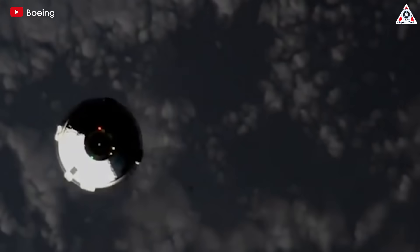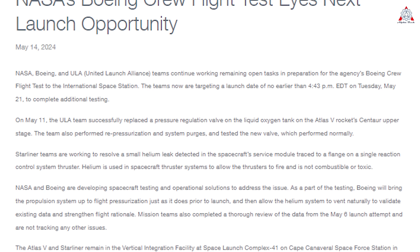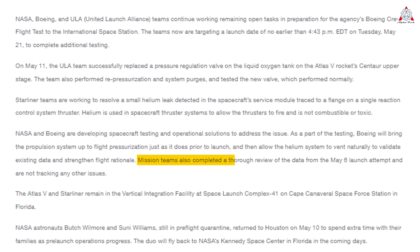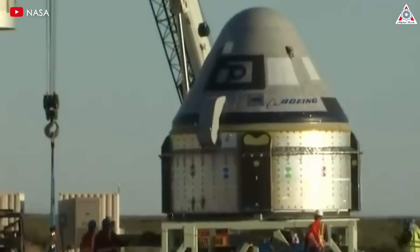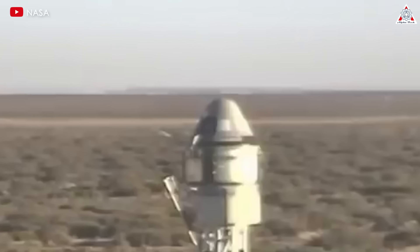They only have one choice to win this challenge. If there is an unexpected failure, the story of Starliner will definitely fall into the abyss. Although the company stated that mission teams completed a thorough review of the data from the May 6 launch attempt and are not tracking any other issues, that still makes many of us feel anxious. When there have been so many mistakes, our trust in them diminishes — and notably, that's not the only reason.